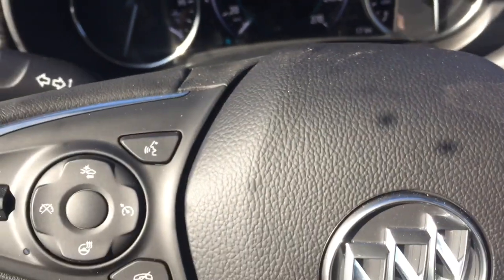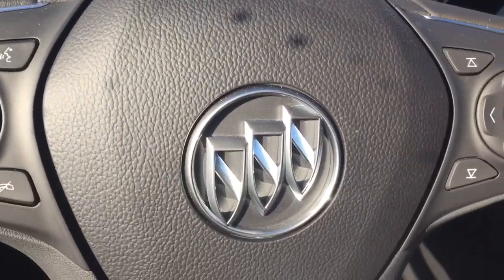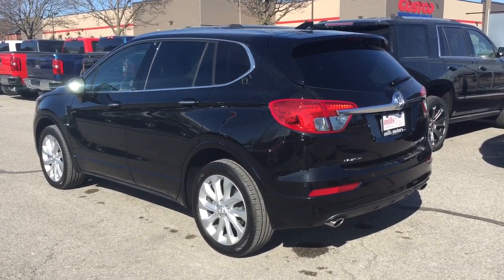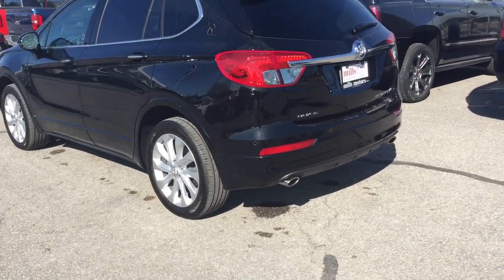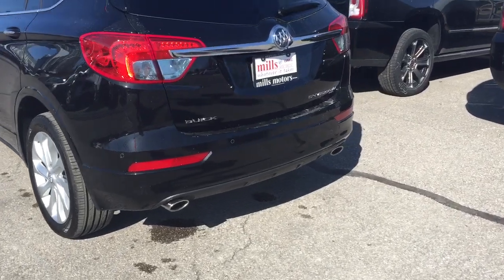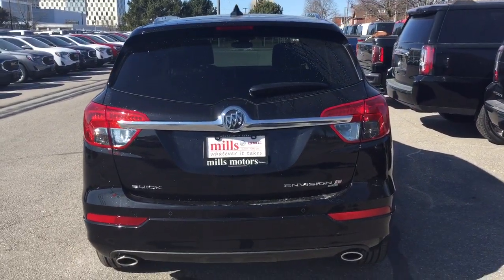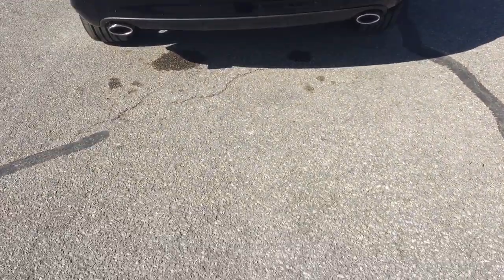Push-start ignition to turn the engine off — foot on the brake, press the button, and the engine has disengaged. Got the 19-inch aluminum wheels with Hankook all-season tires. We're going to work our way towards the back now. You've got the all-wheel drive badging and the hands-free power liftgate.